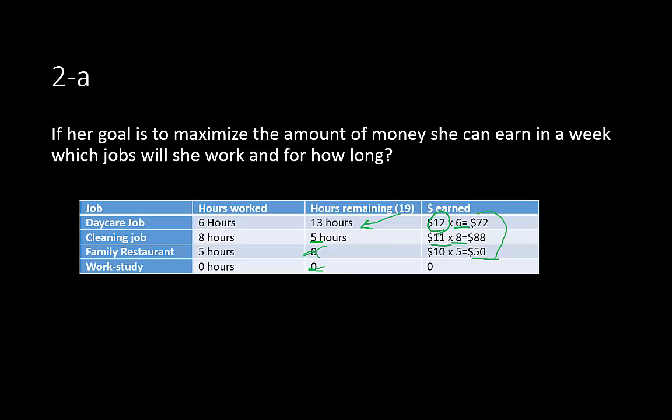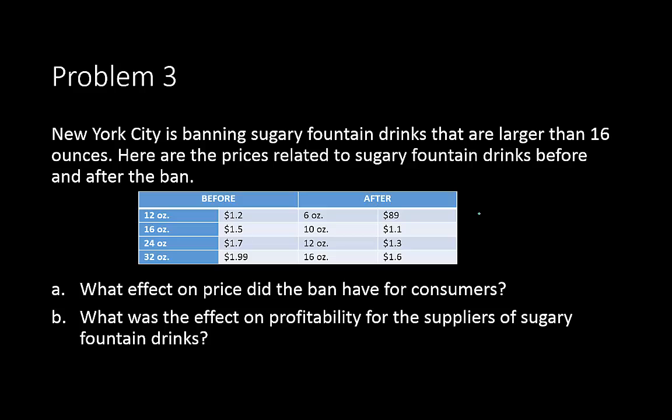That's how she spreads out her time and how much she makes per job — it's really just allocating her time, which is money.